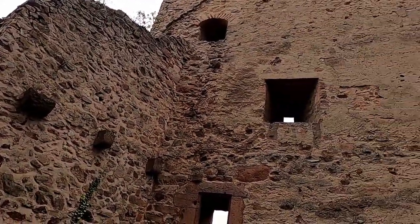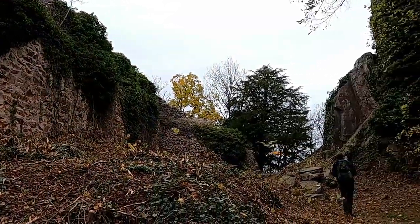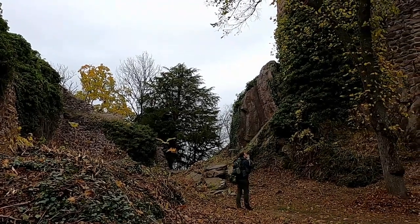Another famous prisoner was Philippe de Cruy, captured after the Battle of Nancy against the Burgundian Duke Charles the Bold and sold off for a hefty ransom.